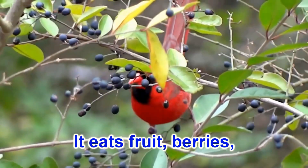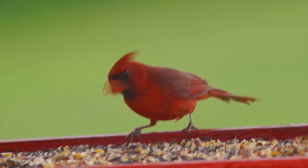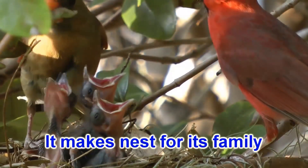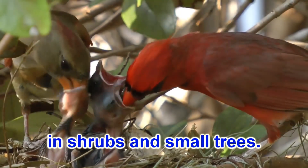It eats fruit, berries, insects and grain. It makes a nest for its family in shrubs and small trees.